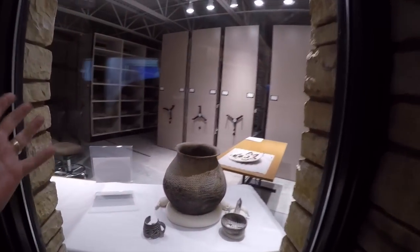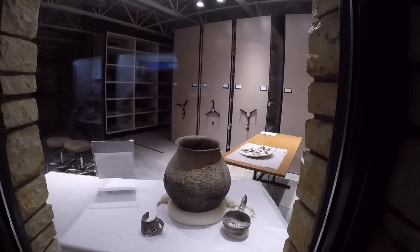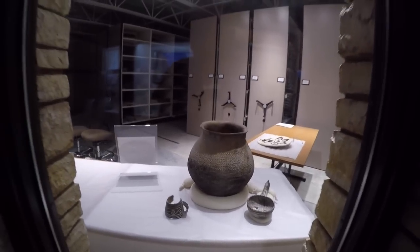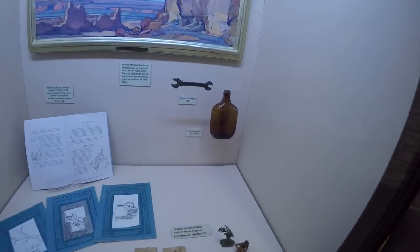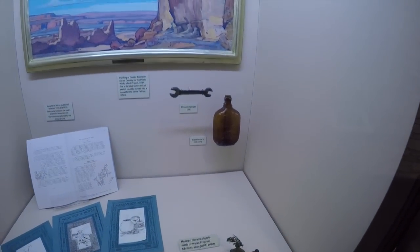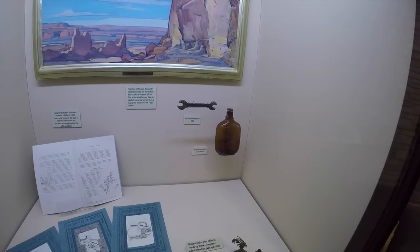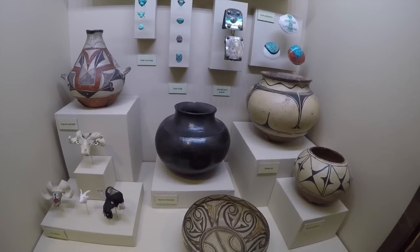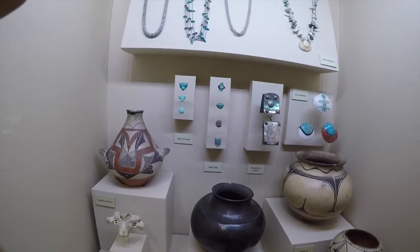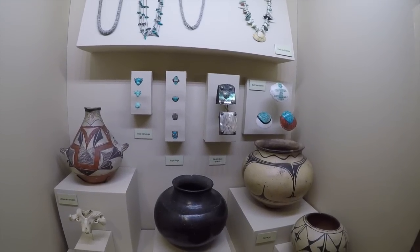This right here is an archaeological area where they do research and they restore certain types of pottery. These are some more modern artifacts left by the CCC when they came and did work here in the 1930s. Some examples of their artwork and pottery here — you've got some little animal heads, people heads, and different types of jewelry.